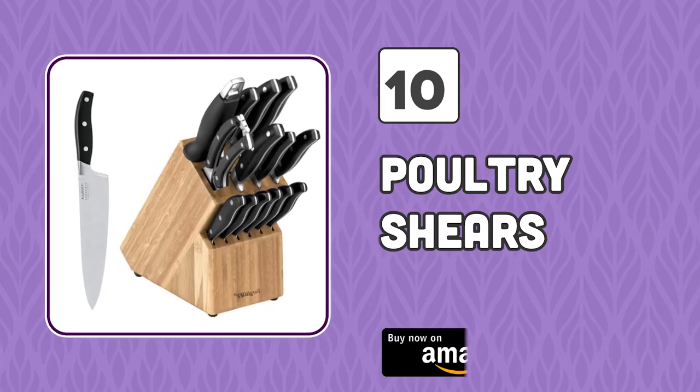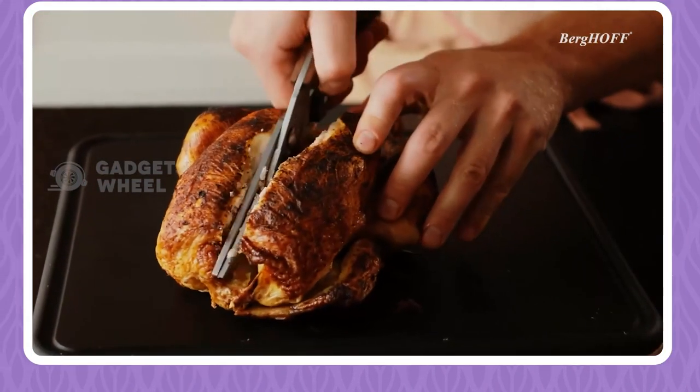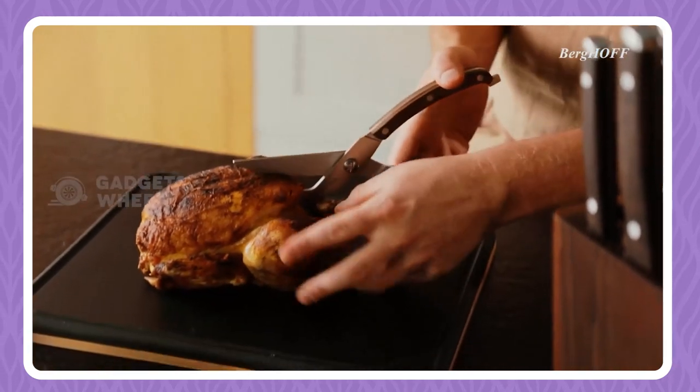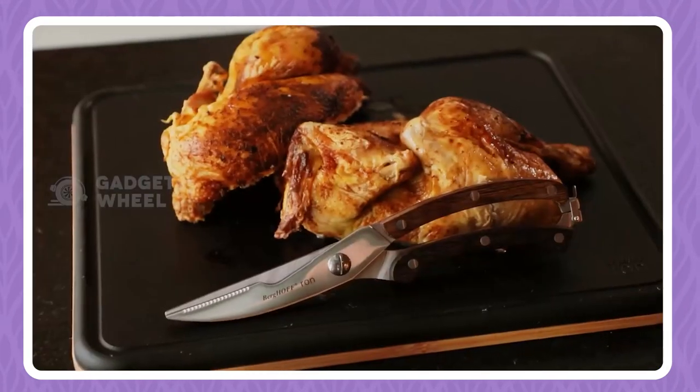Number 10: Poultry Shears. A big cut needs a solid tool, and if your kitchen lacks that, then these fancy yet pretty handy poultry shears can help in doing such tasks. Their design is actually very beautiful, which makes this product a must-have for every kitchen.